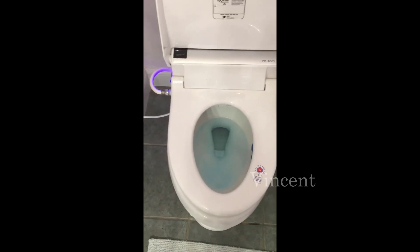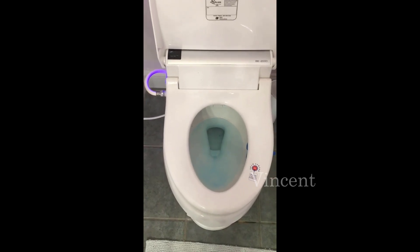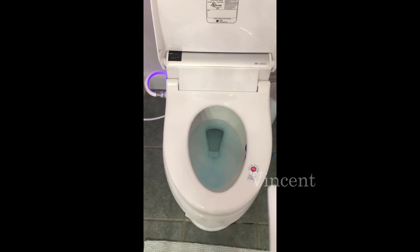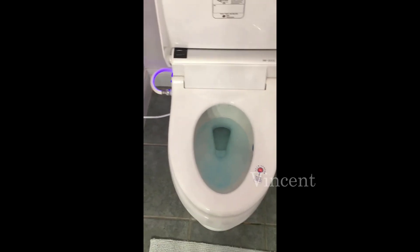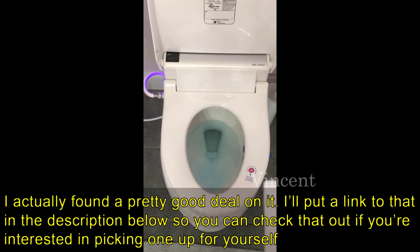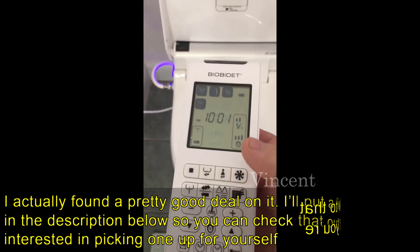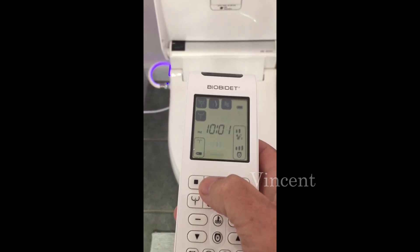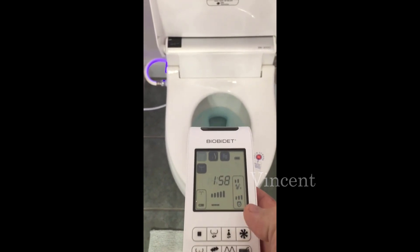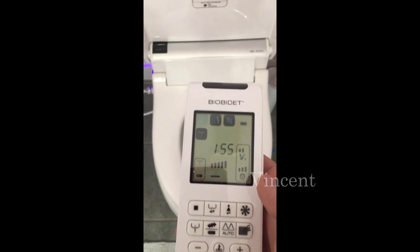Hey guys, how's it going? Today I just want to do a quick review on the Bio Bidet Bliss BB-2000 elongated bidet. I should mention before we get started that I found a pretty good deal on this bidet — I'll throw a link in the description below so you can check that out.